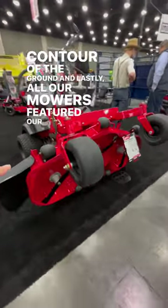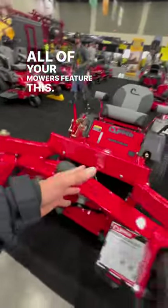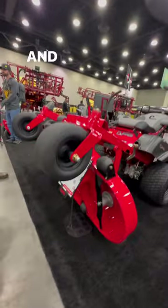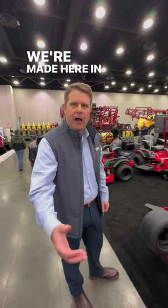And lastly, all our mowers feature our flip-up deck here for ease of serviceability. All of your mowers feature this? All of our mowers feature this feature. That's exactly right. And that's by Country Clipper. That's right, we're made here in Iowa.